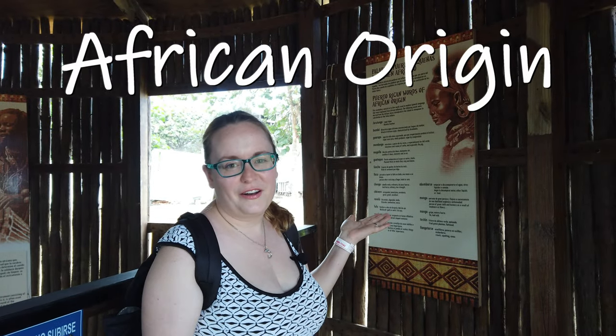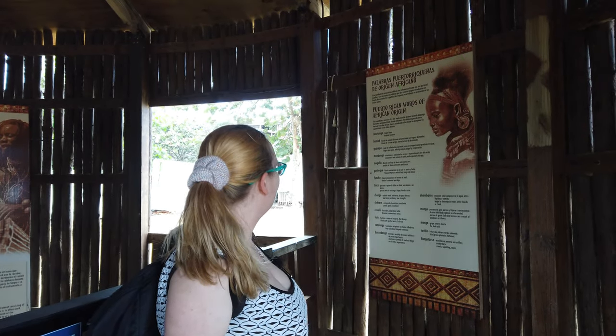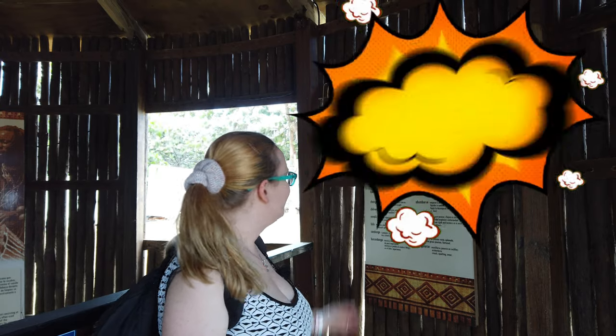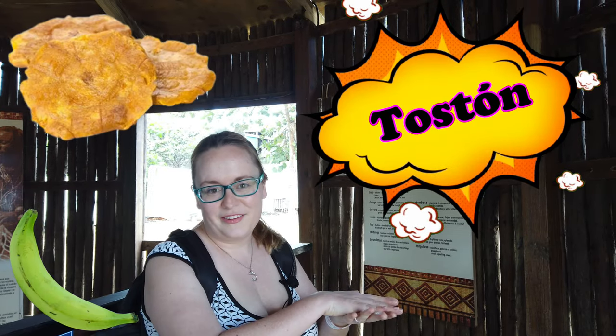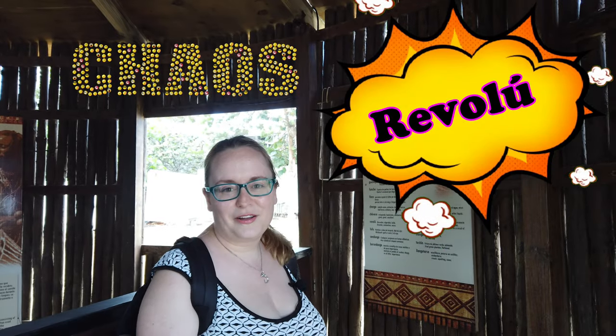Here we have some words of African origin that are actually really common words in the Spanish language now. Some of them are 'chévere,' which is a really popular Spanish word throughout Latin America that just means cool or great. And 'tostón,' which is the fried plantains that are really popular here. And 'revolú,' which means a commotion.